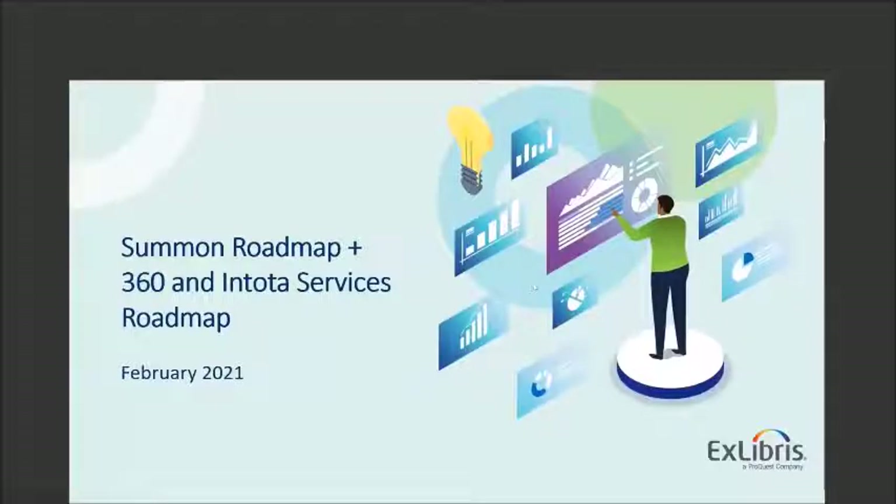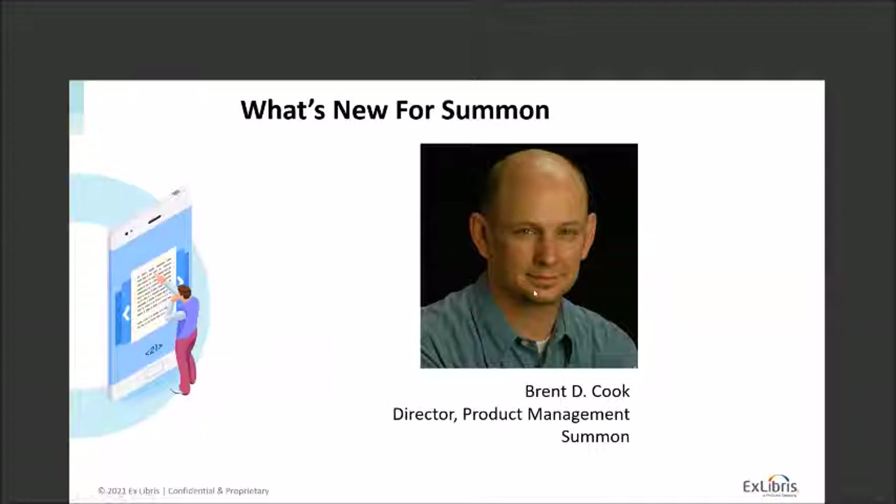Hello everyone and welcome. Today you're attending the Summon Roadmap and 316 and Total Services Roadmap Overview webinar. I'm Brent Cook, the Product Manager for Summon, and I'm here to share with you some of the exciting things we have planned for 2021, as well as to answer any questions that you might have.